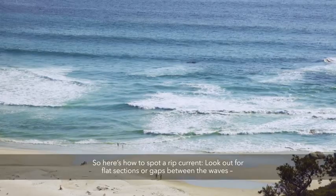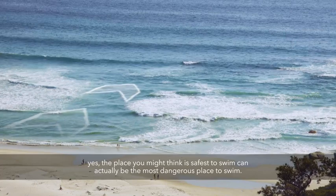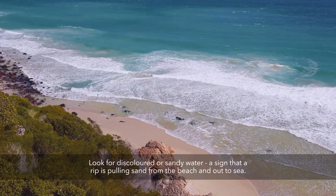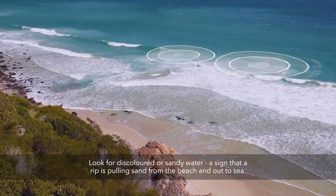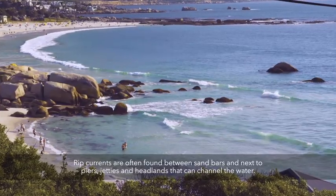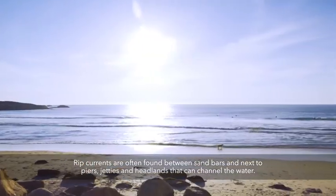Here's how to spot a rip current. Look out for flat sections or gaps between the waves — the place you might think is the safest to swim can actually be the most dangerous. Look for discoloured or sandy water, a sign that a rip is pulling sand from the beach and out to sea. Also look for dark water and ripples on the water's surface. Rip currents are often found between sandbars and next to piers, jetties, and headlands that can channel the water.